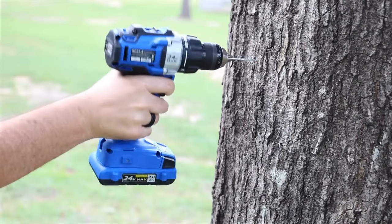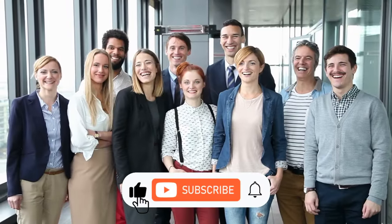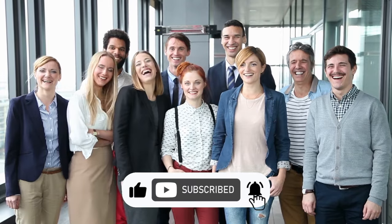Before we continue, if you're enjoying our content and would like to support our channel, please leave a like, subscribe, and hit the bell icon for future videos.